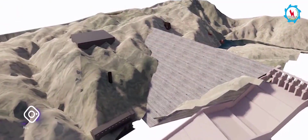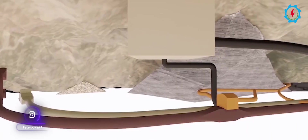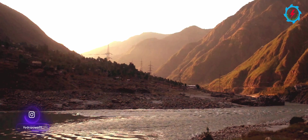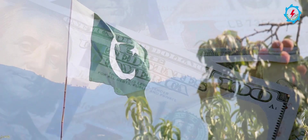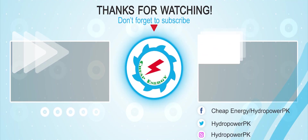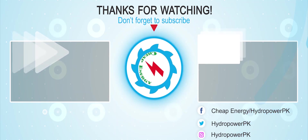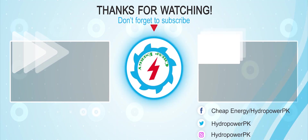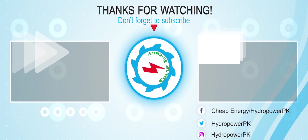On completion, the project will store about 1.2 million acre-feet of water and generate 800 megawatts of low-cost hydel electricity. Let's hope for its timely completion and a positive contribution to the country's economy. Thumbs up if you like the video — write your valuable suggestions in the comment section below, don't forget to subscribe to our channel for more informative and exciting videos about energy projects, and share the video link if you find it valuable.